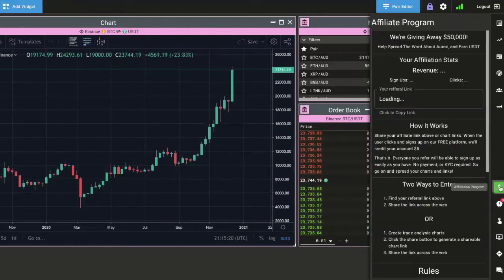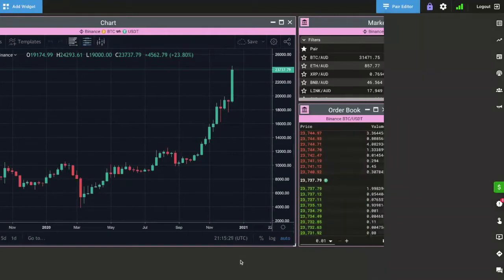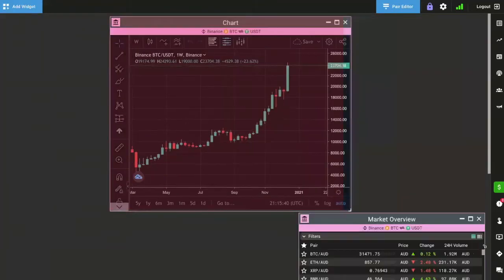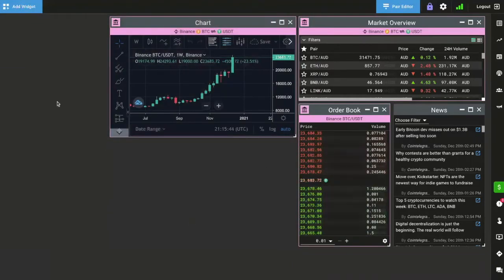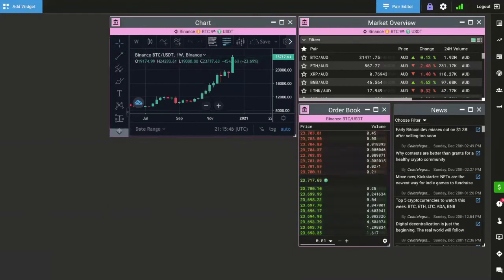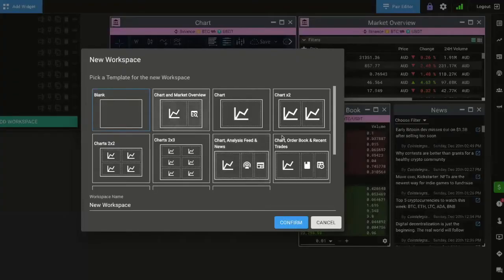We're actually even giving away fifty thousand dollars to people that refer users. Anyone that clicks on your link or through your shared charts will actually get commission for referring users to us. As far as the platform goes, we have these little widgets that can be moved around, resized, however you see fit, to create a workspace for yourself. If you want other workspaces, all you have to do is click the workspace button, add a workspace, and then choose from the templates we have.